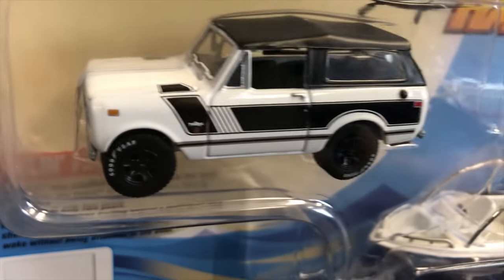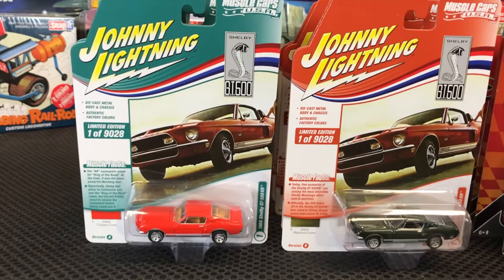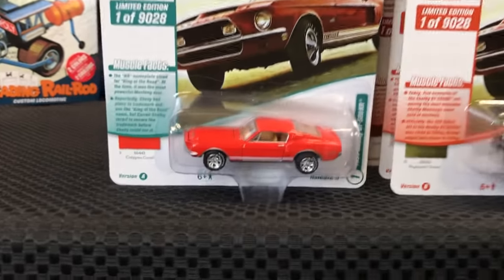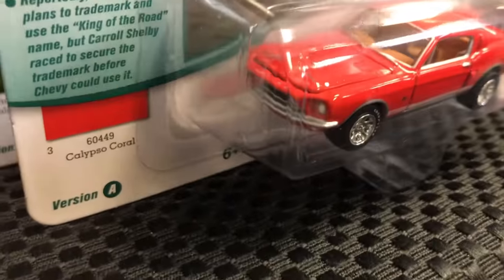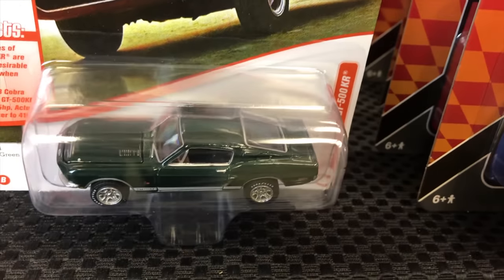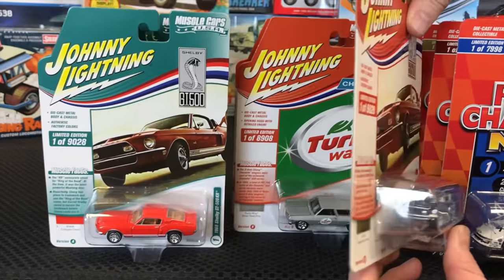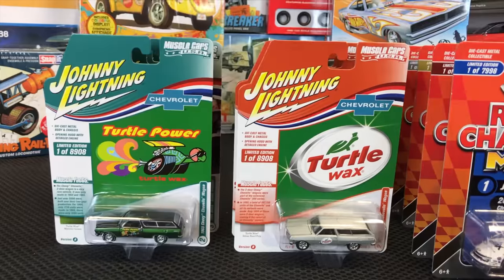That's everything on the Holes and Haulers set. Next, jumping into Muscle Cars USA — six cars, two colors of each, 12 cars total. Starting off the 1968 Shelby GT500 KR: first version in orange with tan interior, white leather tires, and a really cool Johnny Lightning look. The second variation is in dark green with cool detailing — different color steering wheel and a lot of neat features.